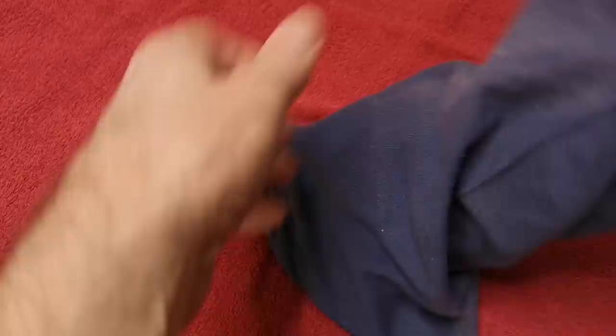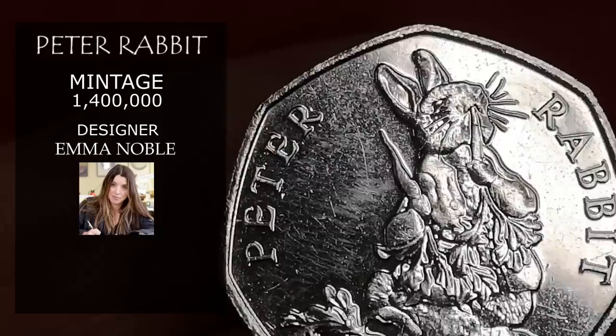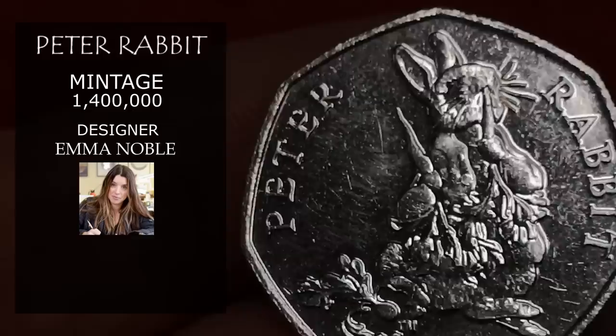The next one is another Beatrix Potter — this is Peter Rabbit from 2018. This one is also designed by Emma Noble and has a much lower mintage figure of 1,400,000. In that condition you're probably going to get £6 for it.